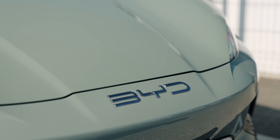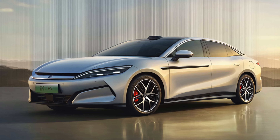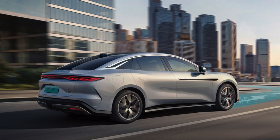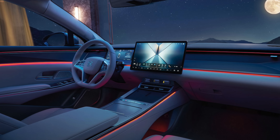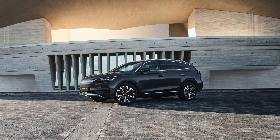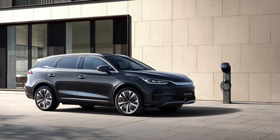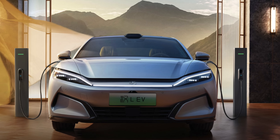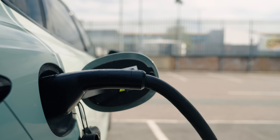So which cars will benefit from the Super E platform? To start with, it will be the new Han L Saloon and the Tang L SUV. Both will support a single motor with up to 788 horsepower or dual motor configurations delivering around 1,100 horsepower. They'll both allow up to 1 megawatt charging speeds, and this can be done from a single 1,000 kilowatt high-powered charger, or the cars will allow you to connect two separate 500 kilowatt chargers to separate ports on opposite sides of the same car.